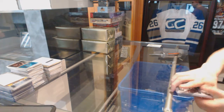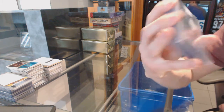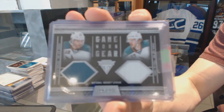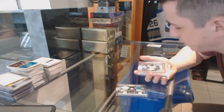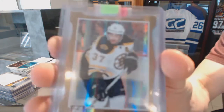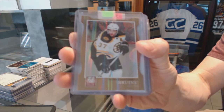We've got an 11-12 Titanium Dual Game Gear Jersey, number to 300 for the San Jose Sharks — Patrick Marleau and Torrey Mitchell. We've got an 11-12 Elite Status Gold Die Cut, number to 99 for the Boston Bruins — Patrice Bergeron.